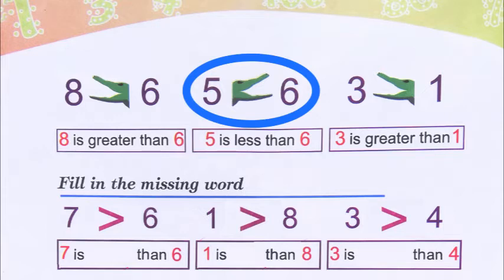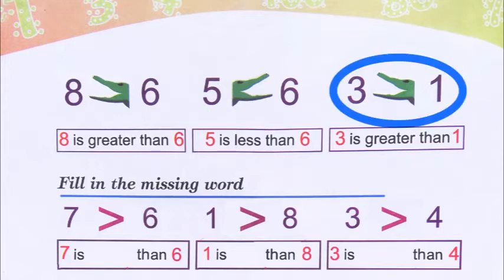Then they have given us five and six. Five is less than six, so it is written: five is less than six, and the crocodile's mouth is open towards the six. Then three and one — the crocodile's mouth is open towards three, because always the crocodile's mouth will be open towards the bigger or greater number. In the box it is written: three is greater than one.